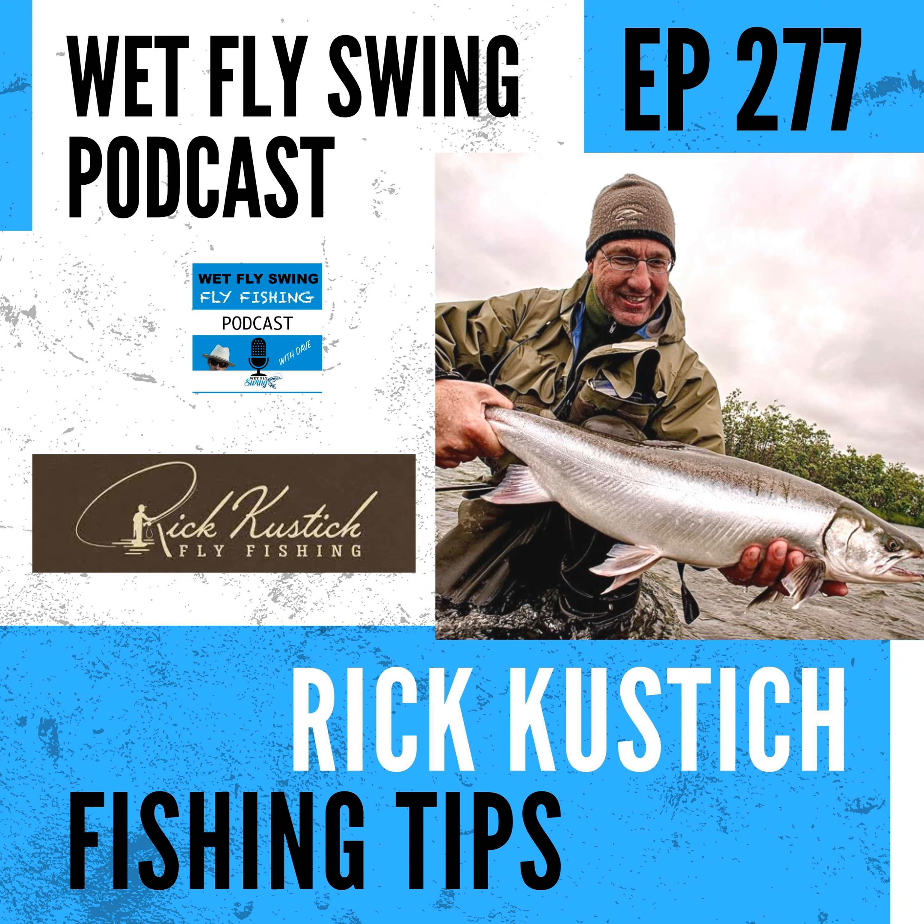Rick Custich is here to dig back into steelhead and the Great Lakes. We find out how he came to write his first book on the Great Lakes, how his advanced book came to be, which word he'd remove from the title if he could change it today, and what new book he's working on — along with a bunch of tips and tricks.